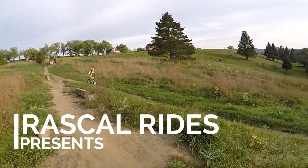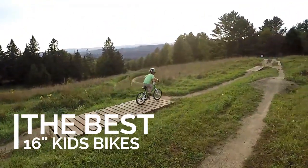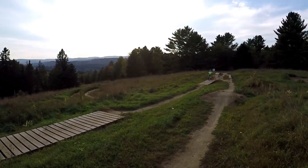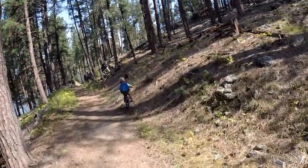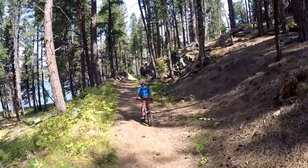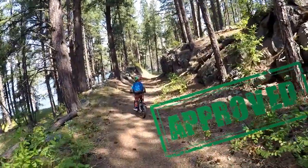If your child loves biking, or perhaps you love biking, then you want to make sure you are getting them a bike that they can grow their skills on. With all the bikes on the market, however, it can be confusing to know which bike to buy and how they stack up against each other. To help you out, we've tested dozens of 16-inch bikes to help you find the very best ones.